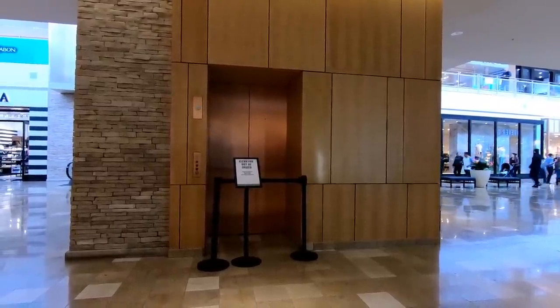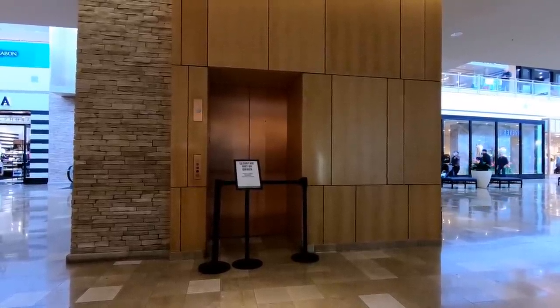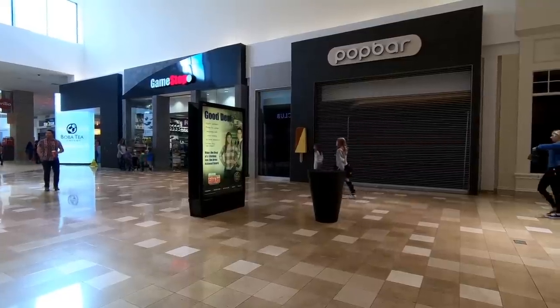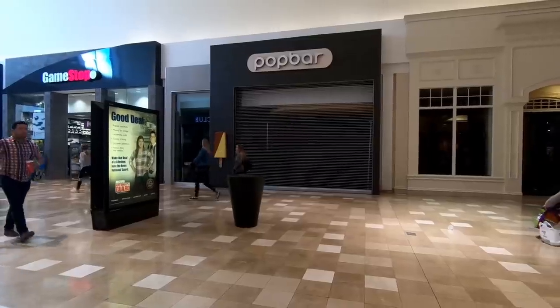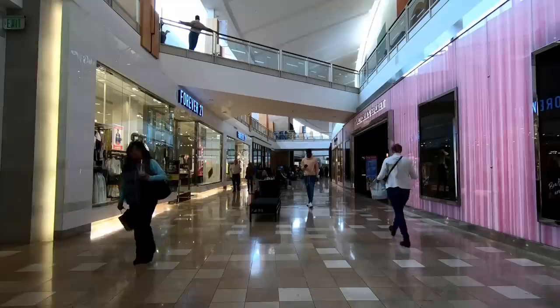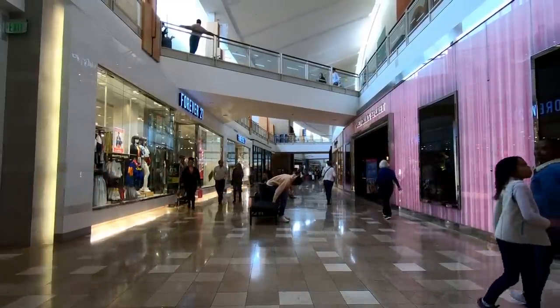We were kind of surprised to see this out-of-order elevator — I wonder how long it's been out-of-order. That doesn't seem to fit with the rest of the condition of this mall. Oh look, a GameStop. It's time for my obligatory 'I'm working on a GameStop video' statement — I really am working on a GameStop video, it's just really hard to get usable footage inside their stores with how small they are. I have to say, I can find very little faults with this mall — it is really a great place to shop.